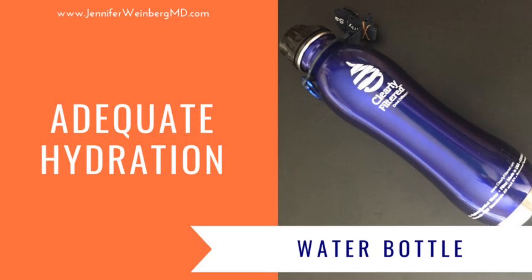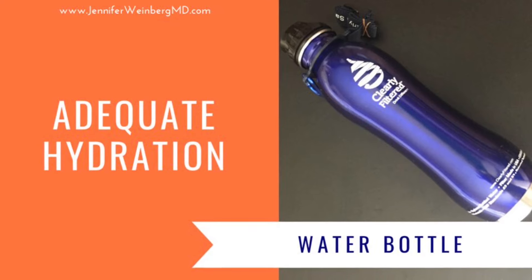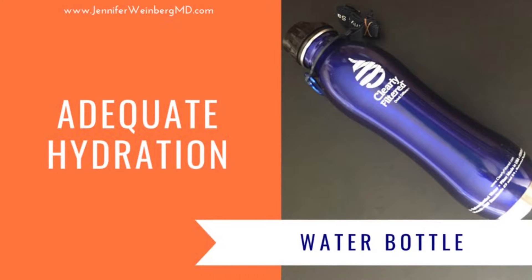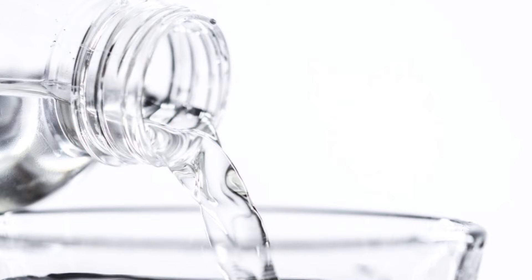Increased fluid and salt intake has proven to be valuable for many who have blood pooling, hypovolemia or low blood volume, or hypotension related to dysautonomia. Maintaining adequate hydration is thought to help raise the level of the stimulatory neurotransmitter norepinephrine to help maintain blood pressure.